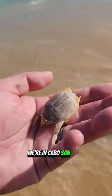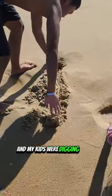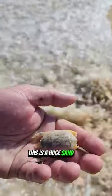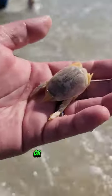Hey guys, check this out. We're in Cabo San Lucas. We saw bubbles and my kids were just digging up the bubbles and they found a pretty big sand flea. This is a huge sand flea. I've never seen them this big in Maryland or in the DMV area. It's a pretty big one.